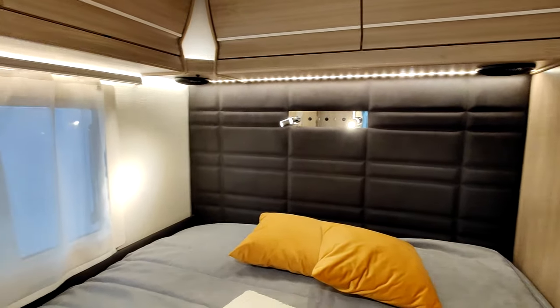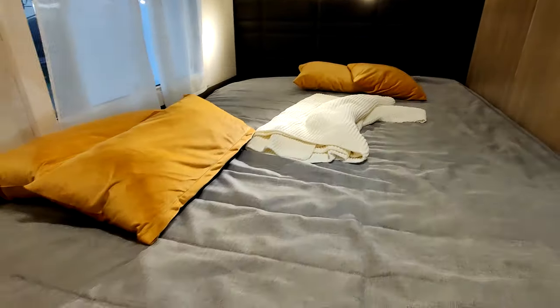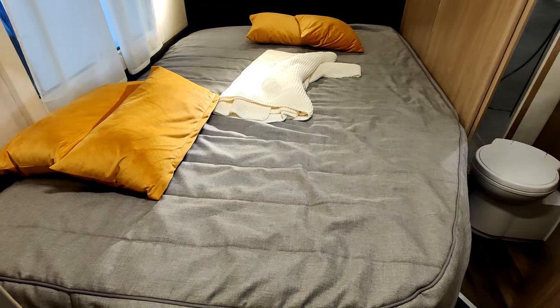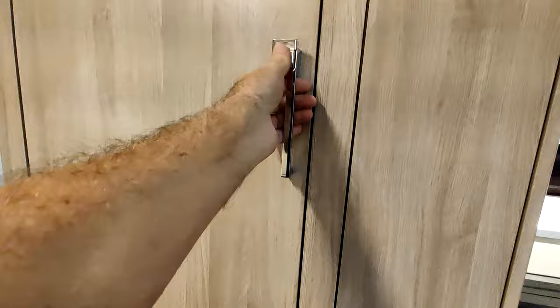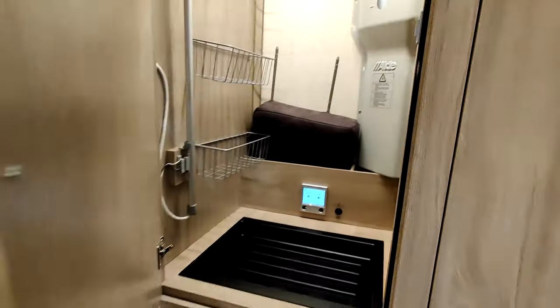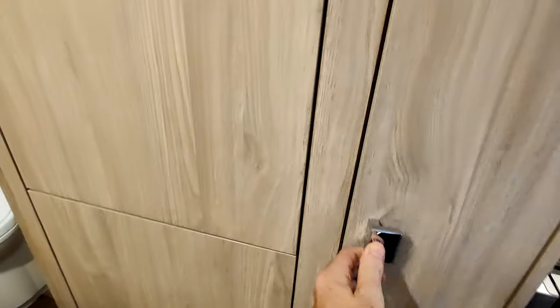Belle tête de lit avec des lumières. Il y a une fenêtre, c'est suffisant. Le lit est bien grand, il n'y a aucun souci. À côté du lit, des rangements. Il y a du chauffage Alder ici. De la technique — ça doit être le chauffage. Encore des rangements ici.